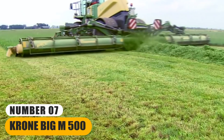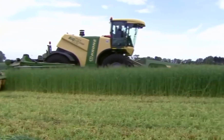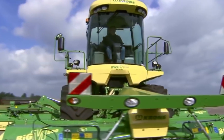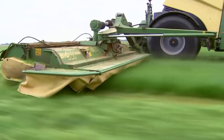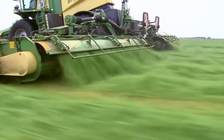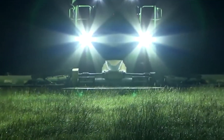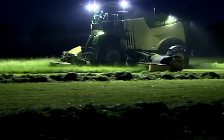Number 7: Krone Big M 500. This agricultural machine is a vital tool for hay and forage production. Its sheer size and power allow it to cover substantial swaths of land quickly, making it ideal for large-scale farming operations. Equipped with a wide cutting width and multiple cutting heads, it can handle substantial volumes of grass in a single pass. It not only cuts the grass, but also conditions it, which involves crushing or crimping the cut material to aid in drying and baling. With its advanced technology and automation, it maximizes productivity while reducing labor costs.